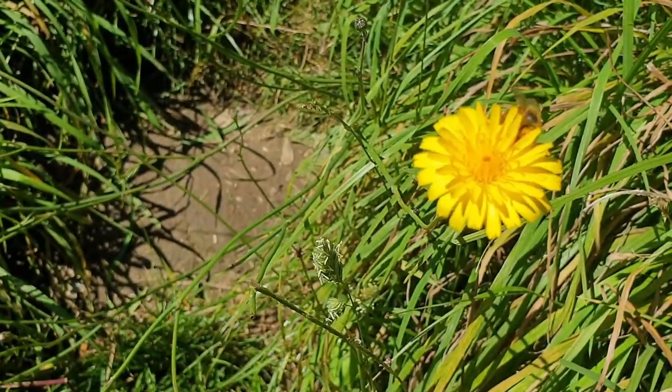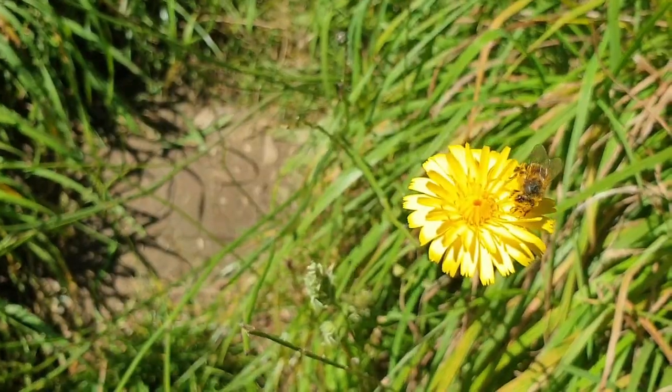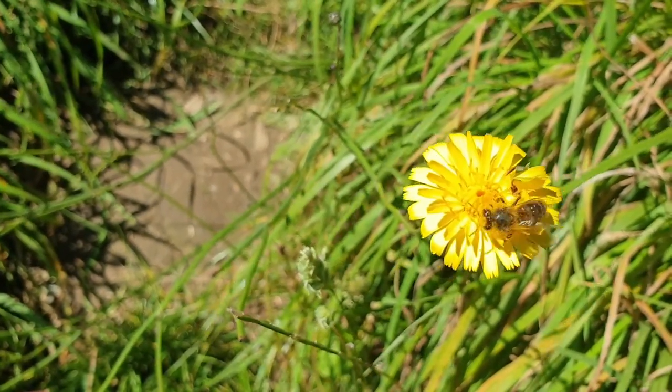If I get real close you might be able to see her tongue as she forages between those petals, sucking up all the nectar and getting dusted in pollen — pollinating everything. It's pretty cool.